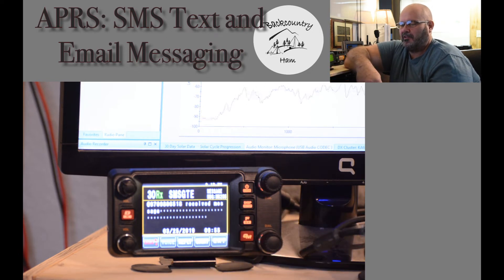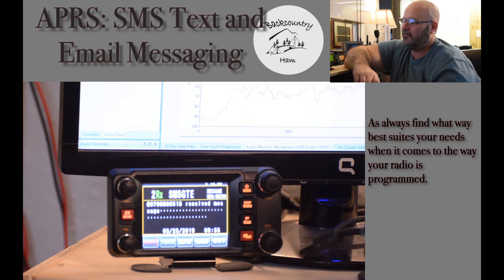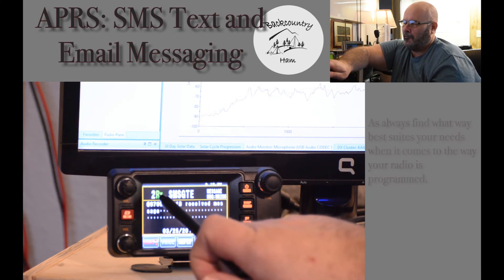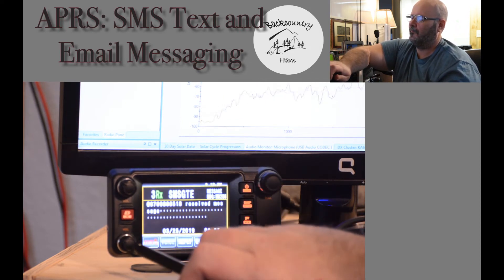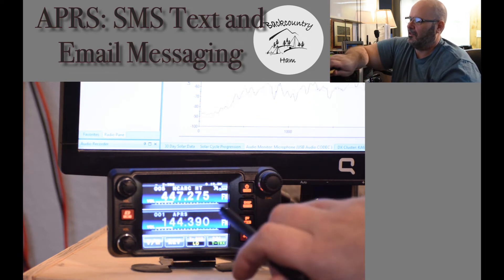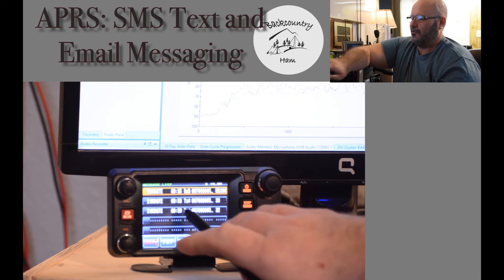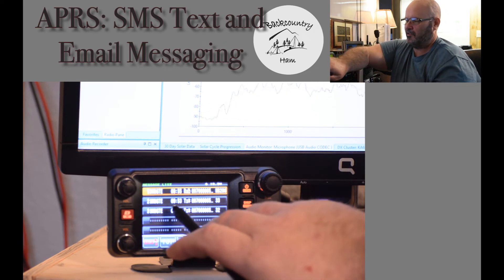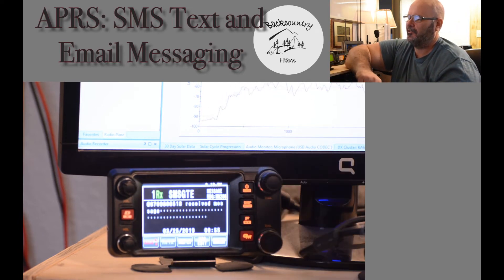I have this radio set to where the message will stay popped up until I exit out of it. That will allow me, if I am out of the vehicle, to get back in and automatically know there is a message without having to look for the little message icon on the radio. It will leave it open and give you the date and time that it was received. Now if I need to access that message again, I can go to function, messages. It will show RX for received messages and TX for messages that I transmitted. Press in and it will open the message again.